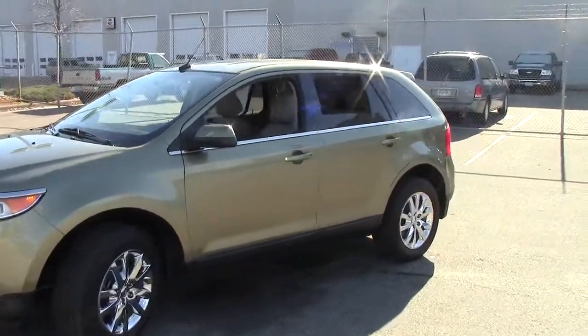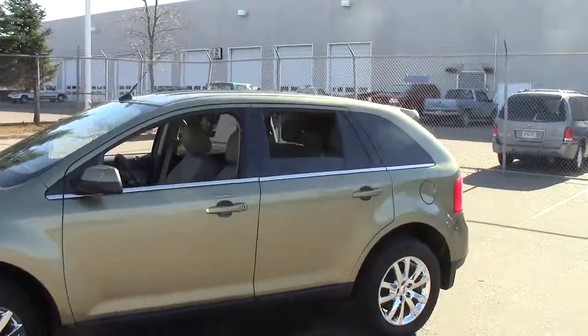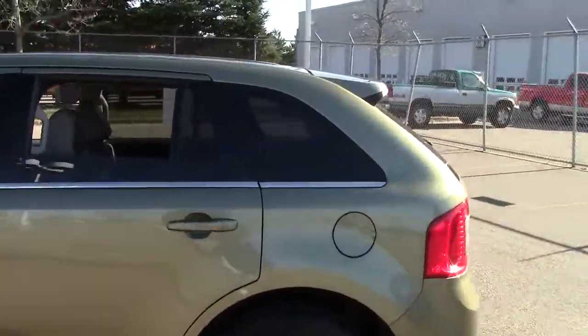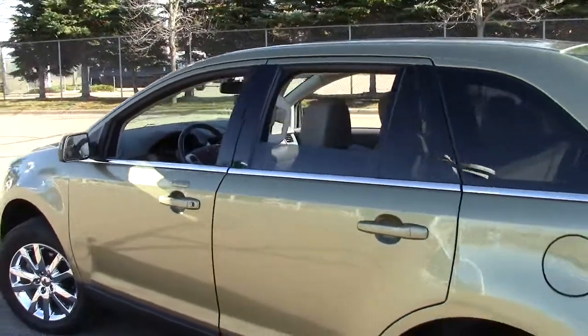Folks, you're not going to find another one like this. This is a 2013 Ford Edge Limited. It is an unbelievably great, versatile, functional vehicle for you.